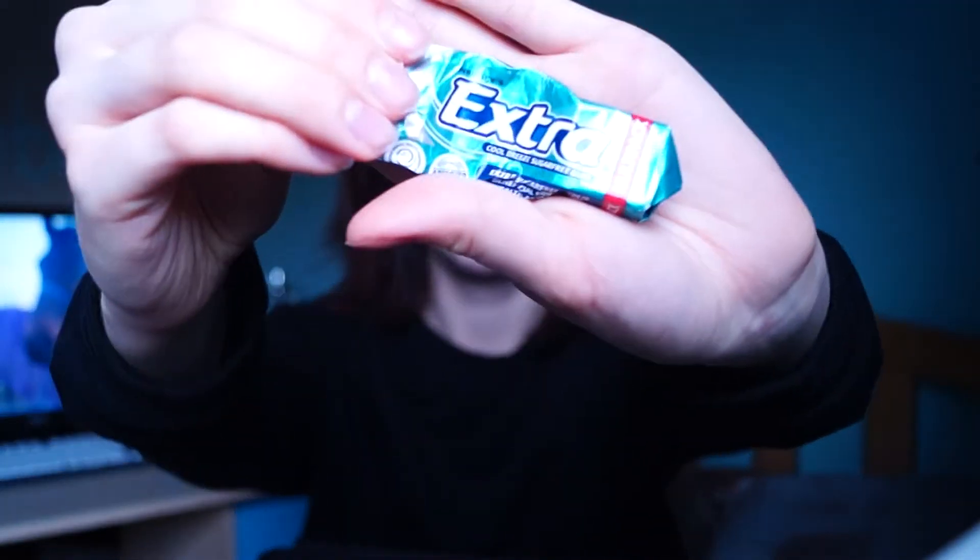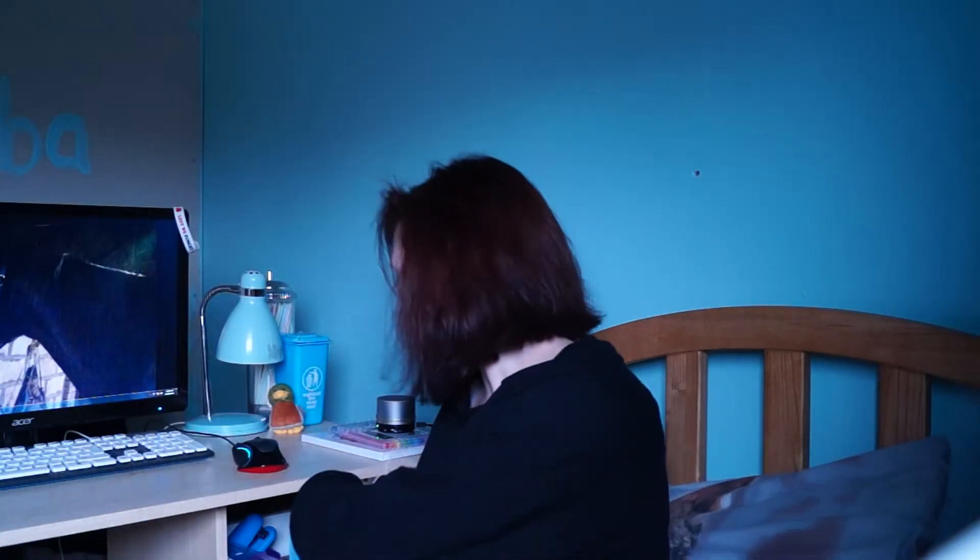I always take chewing gum. Wrigley's Extra Cool Breeze is my favourite type of chewing gum, and it has been for a while. I love it, but I've run out of it almost, which is kind of annoying. There's also a pocket here but I don't have anything in this pocket at the moment. And yeah, that is everything in my college bag.